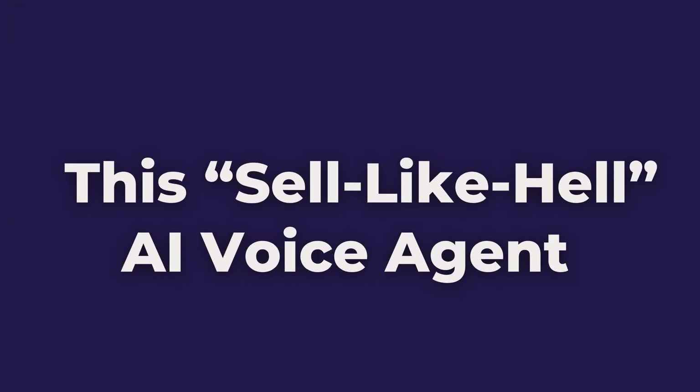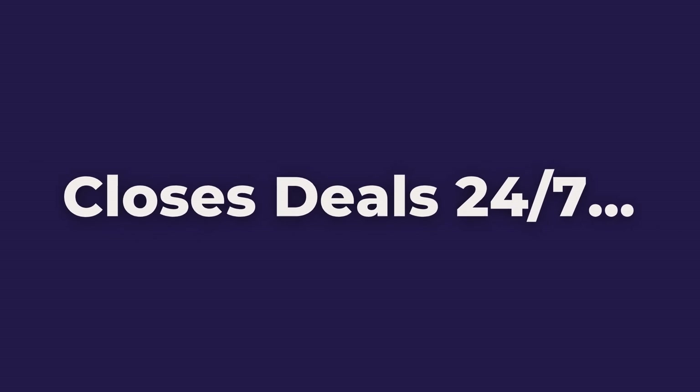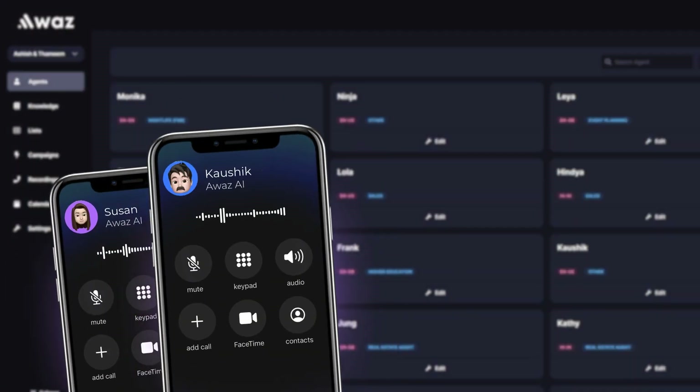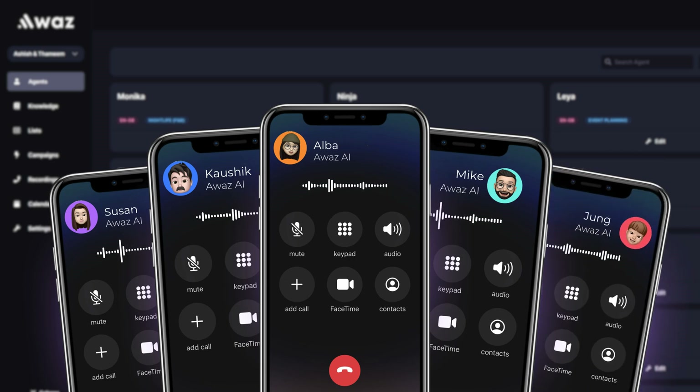This sells like hell. An AI voice agent that closes deals 24/7 and makes over $50,000 per month. You get to create many AI voice agents with any personality, tone, or language you want, and even sell them as your own.